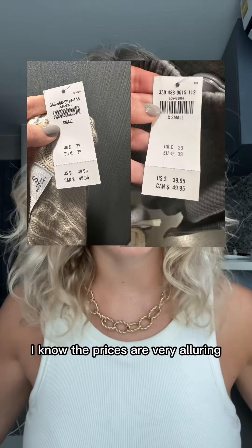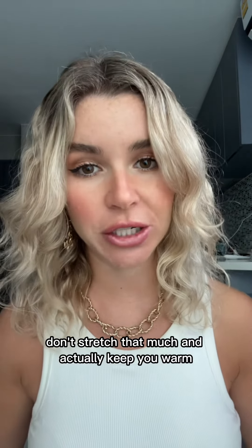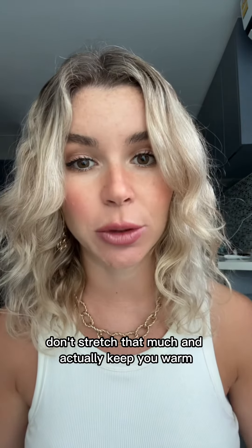I know the prices are very alluring, but it's still not the cheapest. Please spend your money on better quality jumpers that don't stretch that much and actually keep you warm.